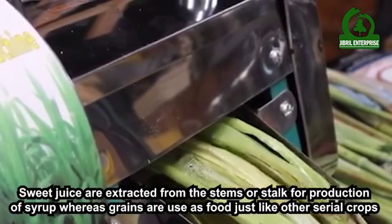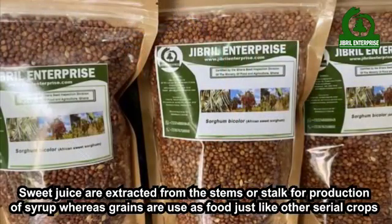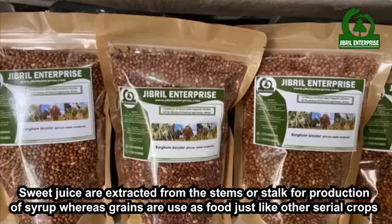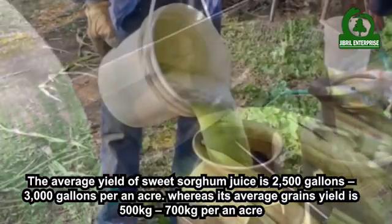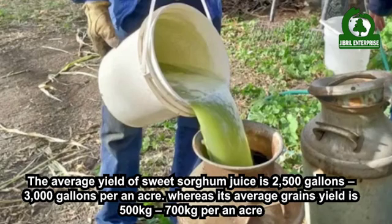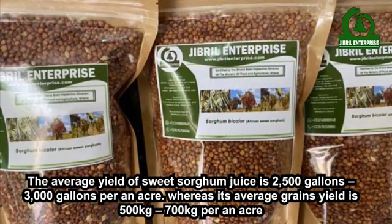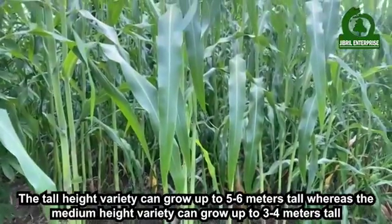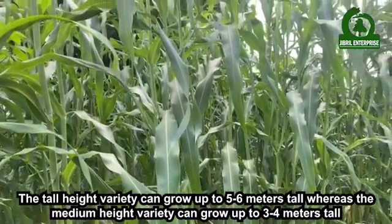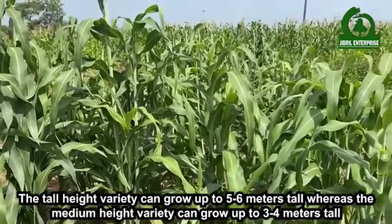Sweet juice is extracted from the stems or stock for production of syrup, whereas grains are used as food just like other cereal crops. The average yield of sweet sorghum juice is 2,500 to 3,000 gallons per acre, whereas its average grain yield is 500 to 700 kilograms per acre. The tall height variety can grow up to 5 to 6 meters tall, whereas the medium height variety can grow up to 3 to 4 meters tall.